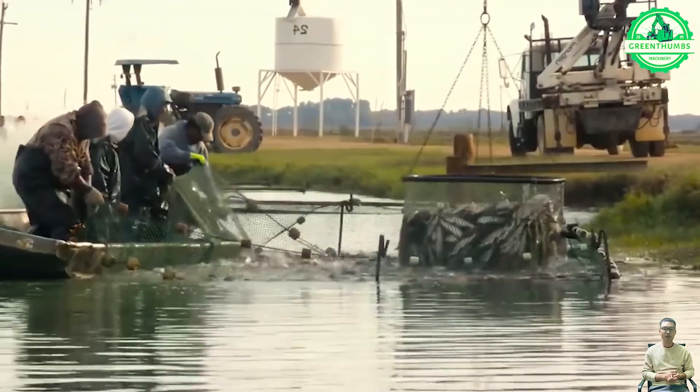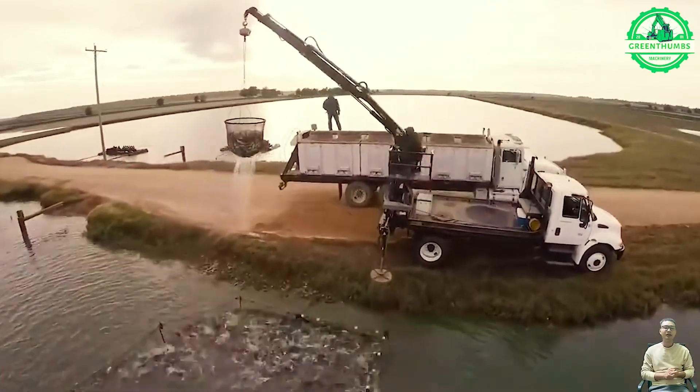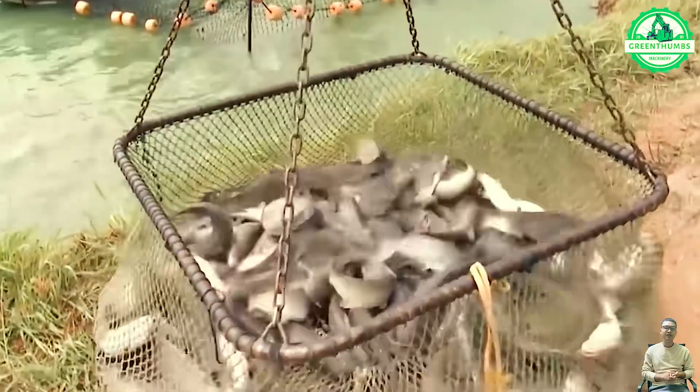Introducing one of the most celebrated and beloved fish in the United States — the catfish. Its presence undoubtedly evokes a sense of familiarity and fondness.